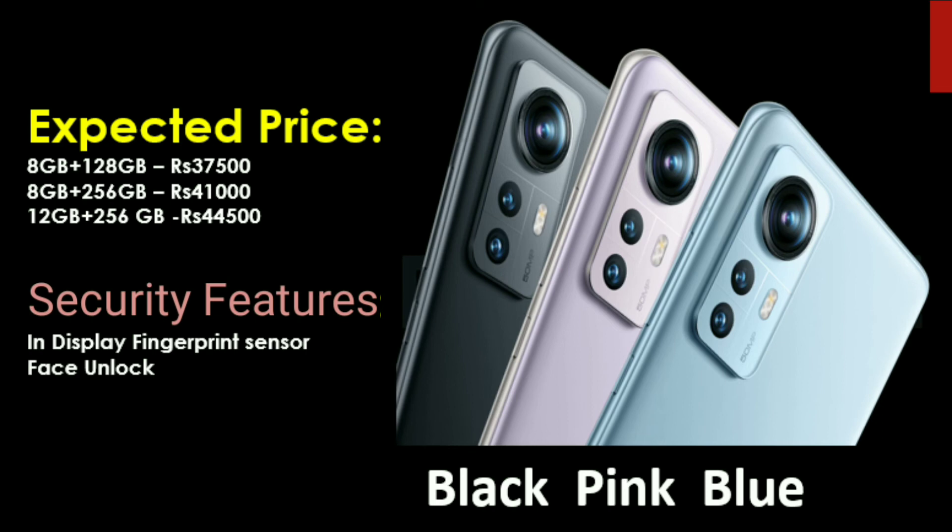The expected price is: 8GB RAM + 128GB at ₹31,500; 8GB RAM + 256GB at ₹41,000; and 12GB RAM + 256GB at ₹41,500. Overall, the Xiaomi 12 and 12 Pro are launched with the Snapdragon 8 Gen 1 processor. Comparing the Xiaomi 12X, it shares about 80% of the specs but uses the Snapdragon 870 processor instead.